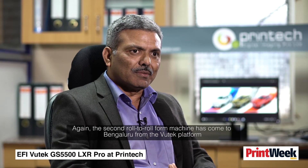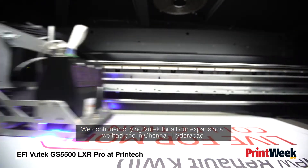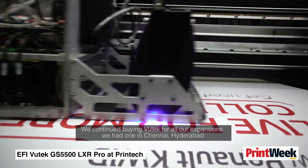A second roll-to-roll format machine also came to Bangalore from the Vutech platform. As expansion continued in Chennai and Hyderabad, we added a couple of units — one in Chennai and one in Hyderabad — buying across all expansions.